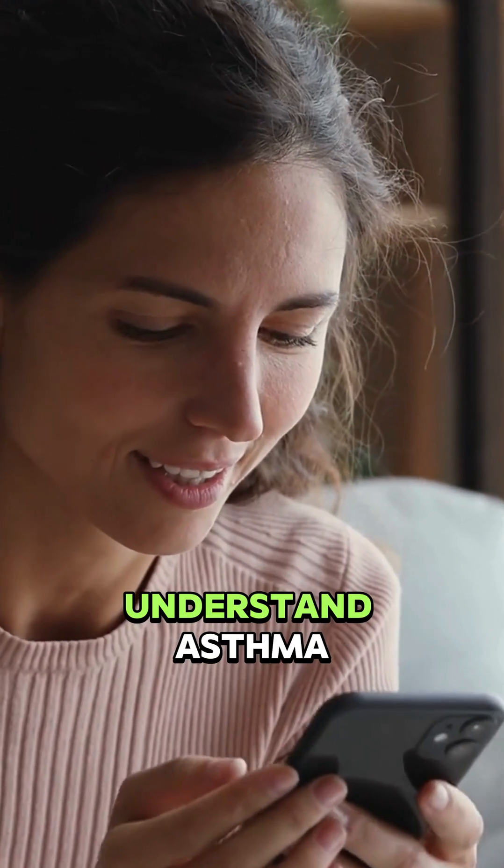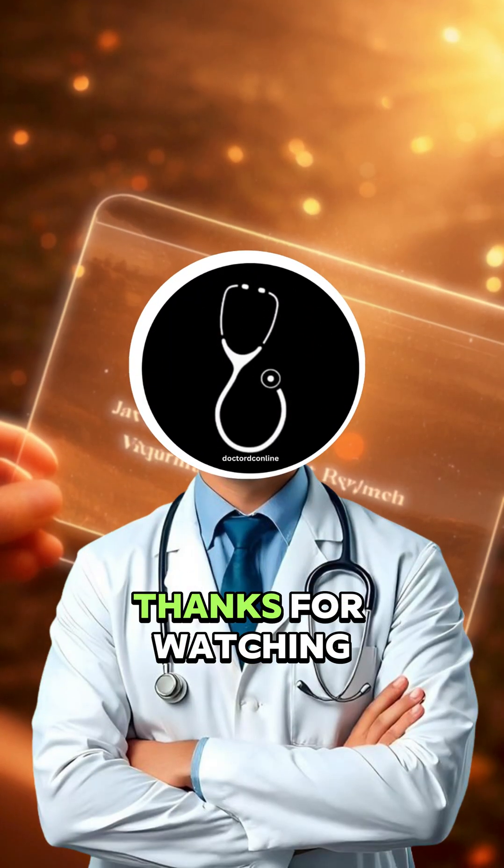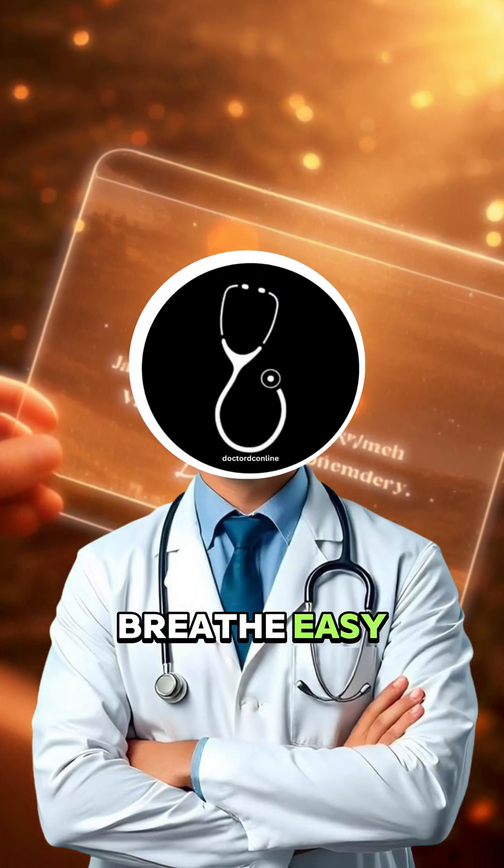If today's video helped you better understand asthma, be sure to like, share, and subscribe to Dr. DC Online for more clear, concise, and clinically relevant medical content. Dr. DC thanks for watching — stay informed and breathe easy.